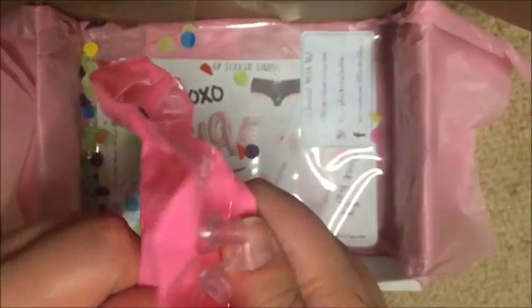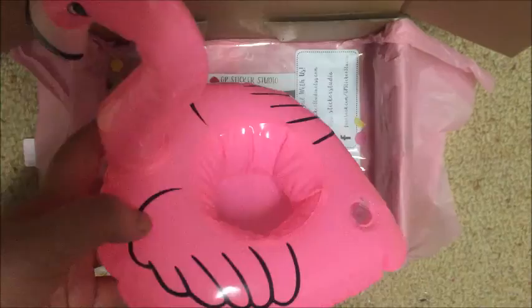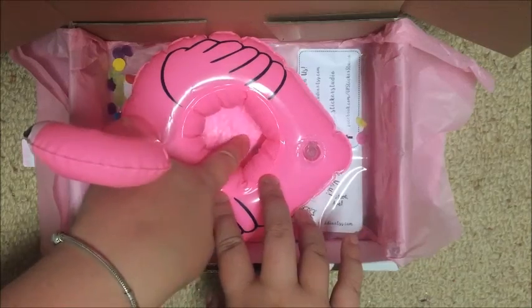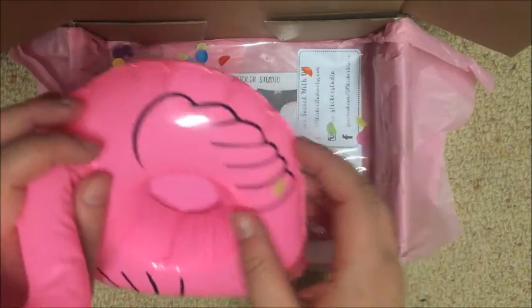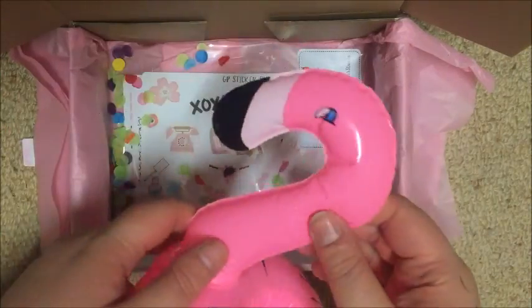Oh I know what this is — so this is like a drink holder! The drink sits in there and would just float in the pool or wherever. It's got confetti all over the bottom but that would float right off. And it's a little flamingo — isn't that cute! Oh I love it! That is so awesome.